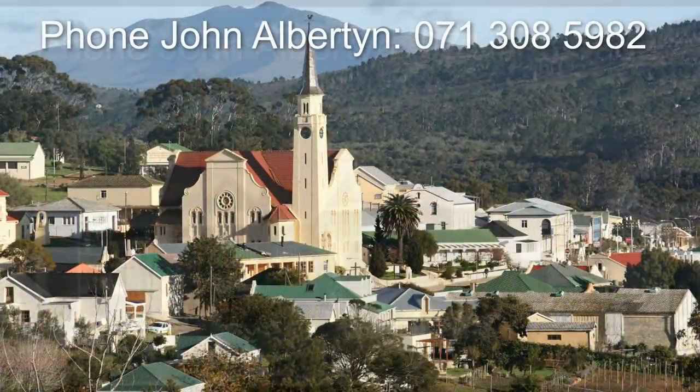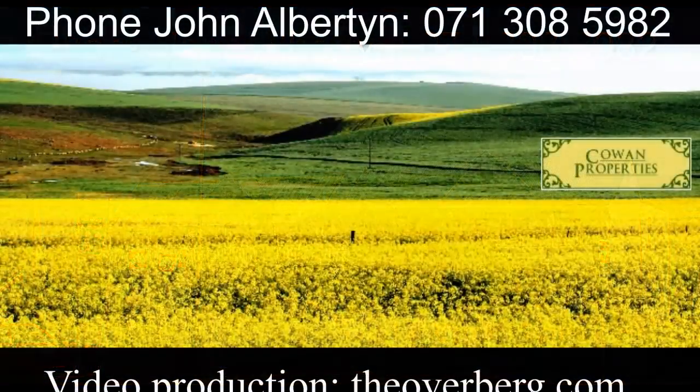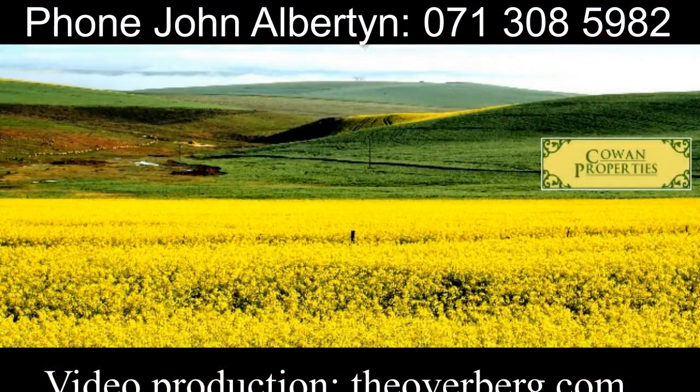Close to the amenities of Napier and Bredalsdorp, the country is calling you. Come to the Overberg.